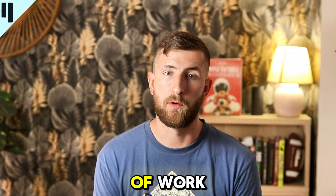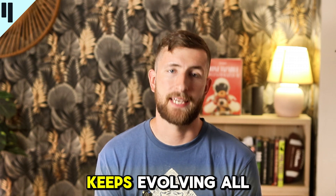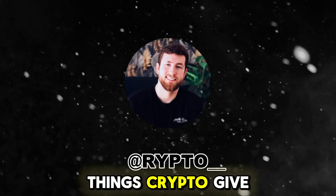This whole loop strengthens the protocol while pushing a real use case for useful proof of work. So CPUs are back in play, Monero helps fund buybacks, and the network keeps evolving — all on-chain. Really smart stuff. This is my research, do your own, and for more crypto content give me a follow.